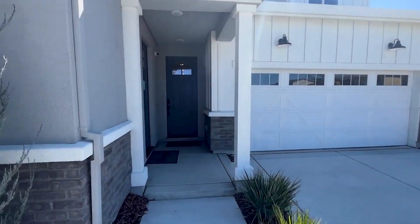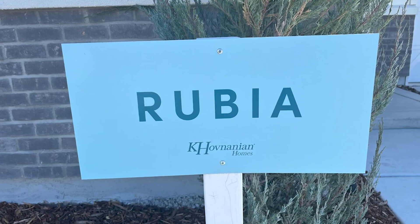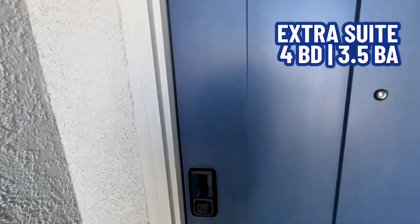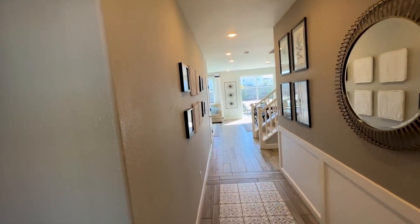We're out here at Kehoe Banyan and we are at the Rubia model. Notice that this has an extra suite. This property has four bedrooms, three and a half baths, a loft, a two-car garage, and of course the in-law suite is one of those bedrooms and one of those bathrooms. We're going to take a look at that first.